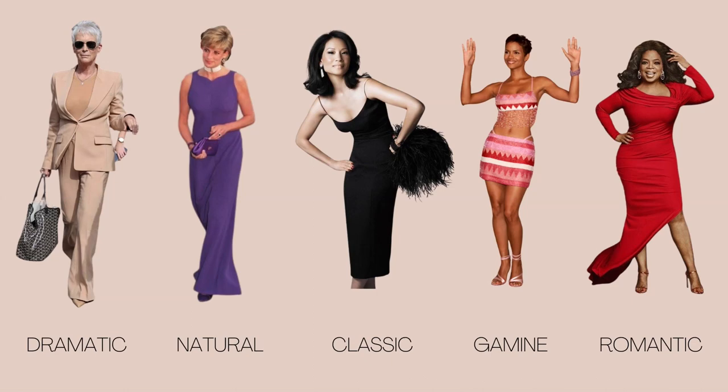Hey everybody, it's Beth. Welcome to Infinite Garden. Last week I posted a video talking about the Kibbe body typing system, or as I like to think about it, the five main aesthetic categories that we can use to help us make choices when we're getting dressed and buying new items of clothing. In this video I'll be showing myself wearing clothes that I think demonstrate each category's main aesthetic principles and I'm going to see how they work on my body.